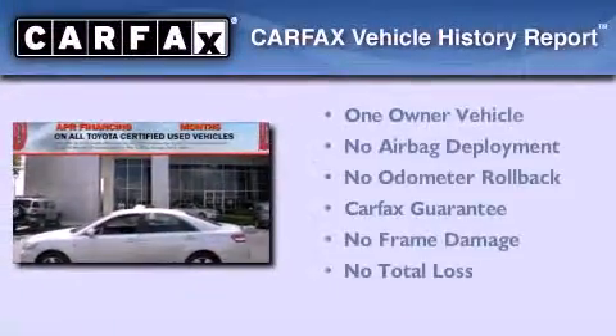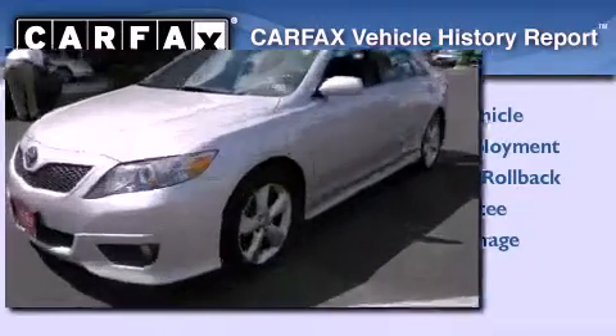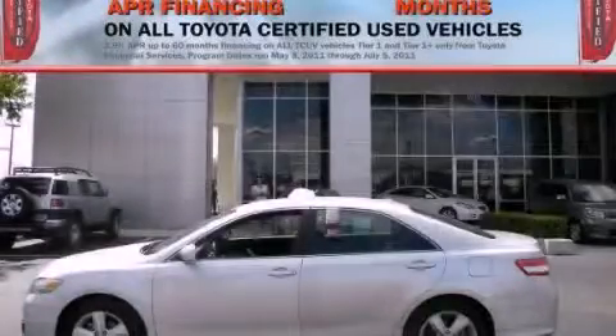This sedan has had only one owner, and it qualifies for the Carfax Buy-Back Guarantee. Stop by today and test drive this automobile for yourself.